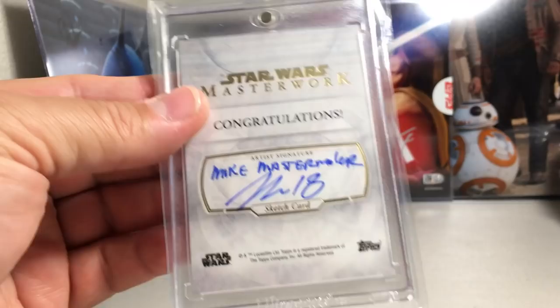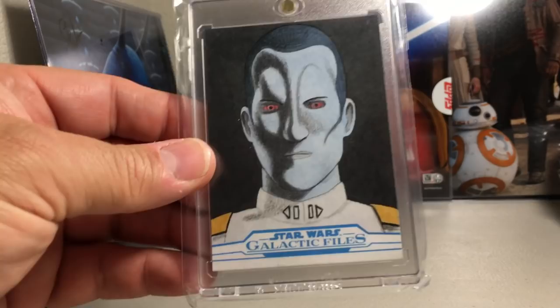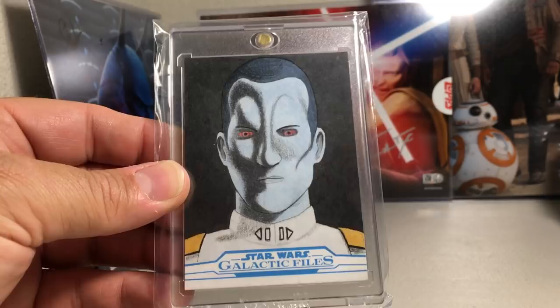I really love this one — Grand Admiral Thrawn from Rebels, just fantastic. Matt Langford did that one.